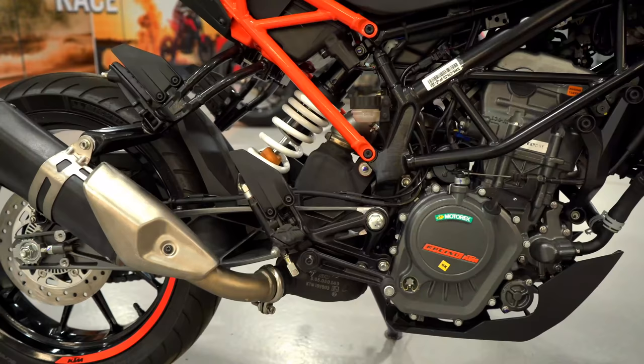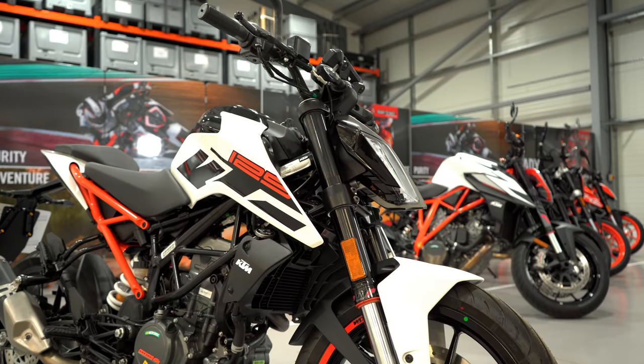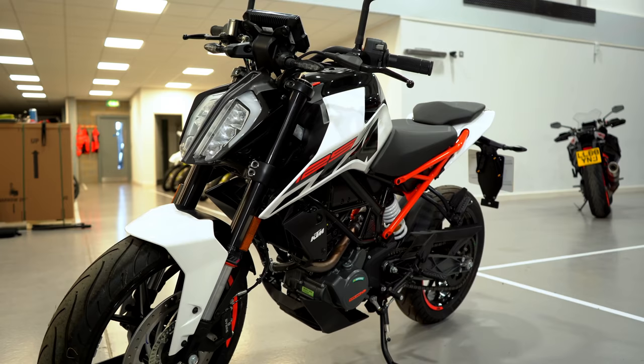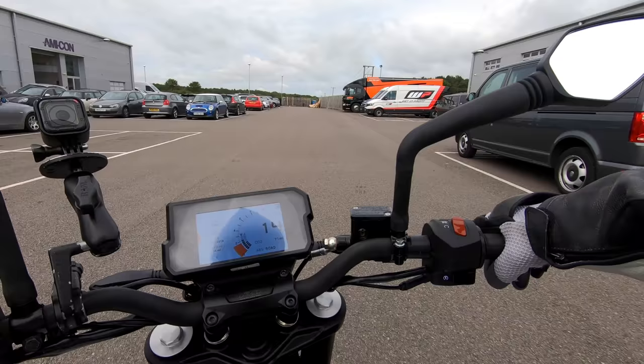The Duke 125 has an A1 licence-friendly liquid-cooled 125cc single. It makes 15 horsepower and 12 Nm of torque, and overall the bike has a dry weight of 137kg. It has Bosch ABS brakes and shares the same front end — forks and brakes — as the 390 Big Brother. Add 13.4 litres of fuel, spend £3,499, and you'll be buzzing around on possibly one of the best 125s money can currently buy.